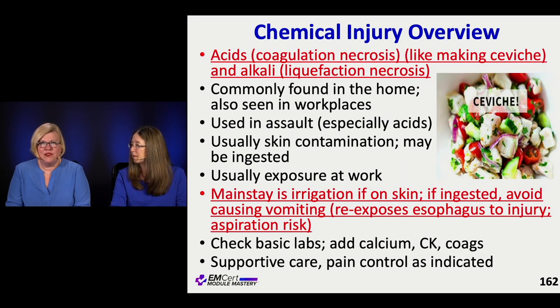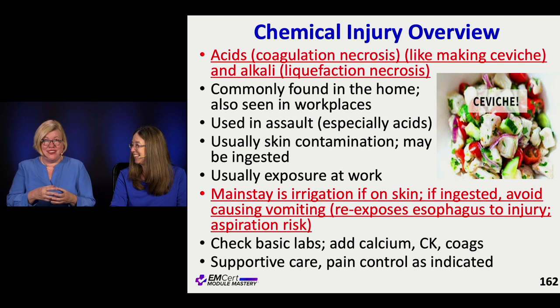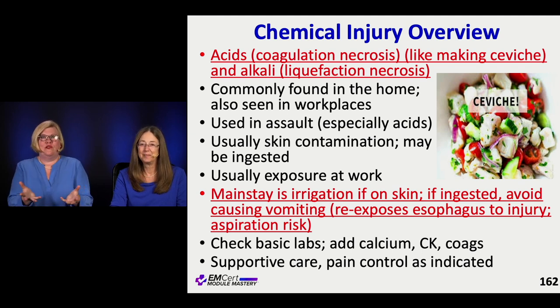Now what about chemical injuries? Remember, there are acid injuries and alkali injuries and they have different patterns. Acid injuries cause coagulation necrosis — I like the analogy to ceviche, where you put something acidic on proteins and the proteins coagulate, they cook. That's really what acids do, versus alkali that cause liquefaction necrosis.